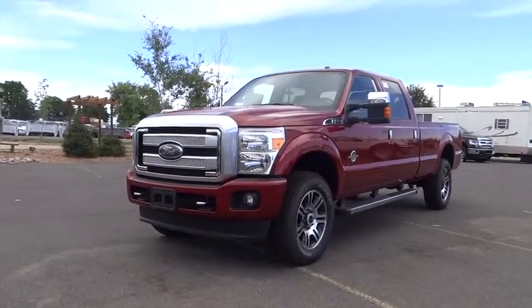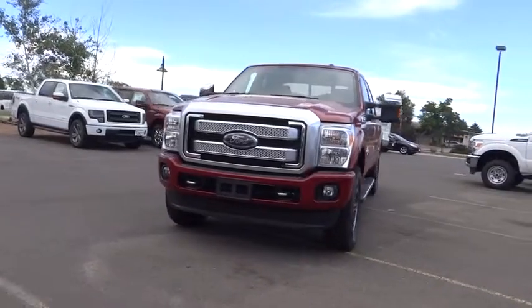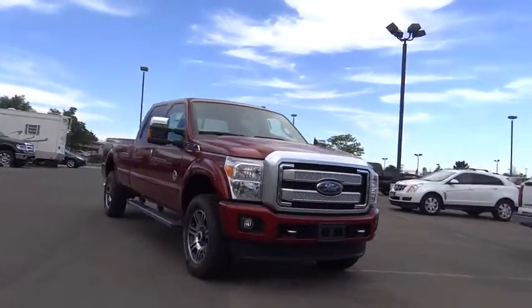2015 F-350 Super Duty. Head-to-head fuel efficiency. Head-to-head towing. Head-to-head torque. Ford F-350 Super Duty.